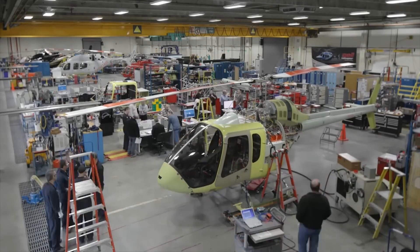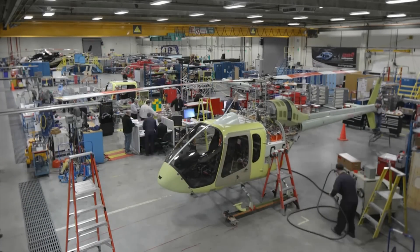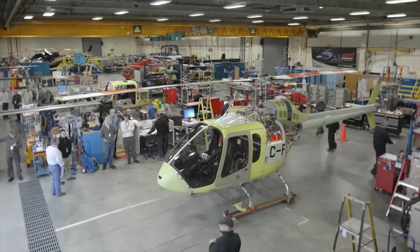The first Bell 505 Jet Ranger X logged a 30-minute maiden flight on November 10th from the company's manufacturing facility in Mirabel, Quebec.